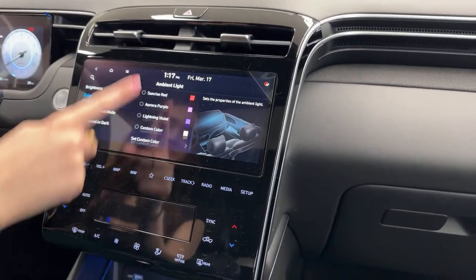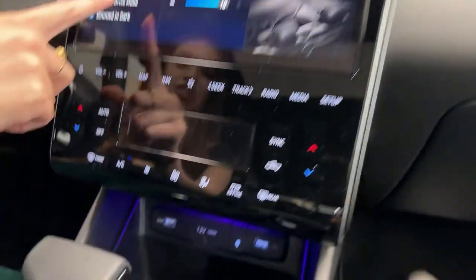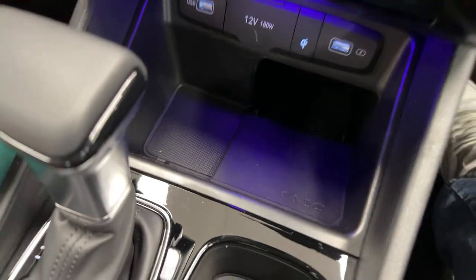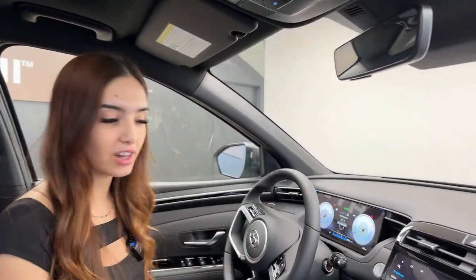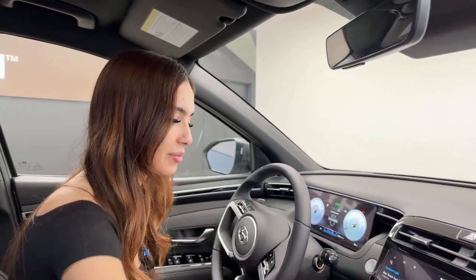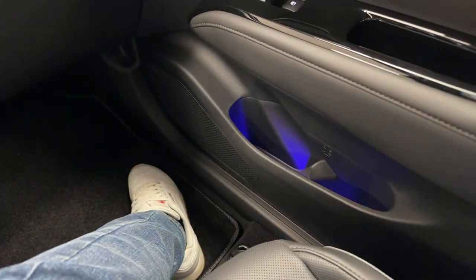This vehicle has ambient lighting integrated into it. I'm going to change the color — let's go purple. You can adjust the brightness too. At night it's much more dramatic. You can set it to whatever color you like or turn it off completely. The doors also light up with the ambient color.